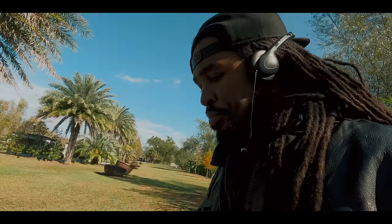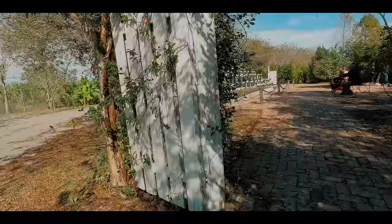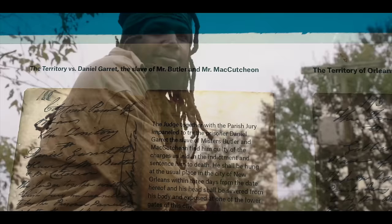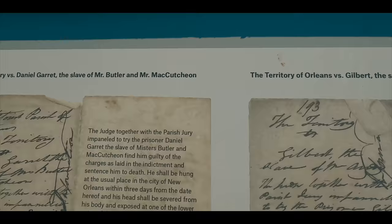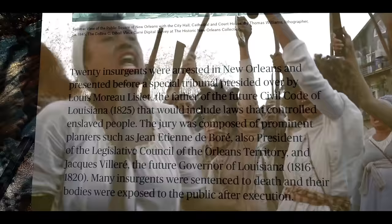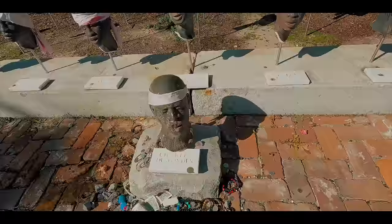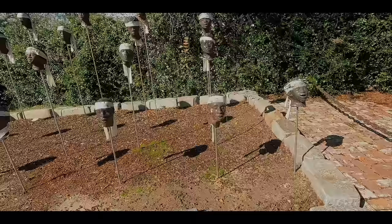The next stop would be one of the most significant of the day, as I saw the aftermath of the German Coast Uprising of 1811. In January 1811, enslaved individuals — primarily from the sugar plantations along the German coast of the Mississippi River — initiated a rebellion. Led by Charles Deslonges, a mixed-race slave, and other key figures, the rebels aimed to challenge the oppressive conditions of slavery and seek freedom. The rebels marched downriver toward New Orleans, looting plantations and recruiting more enslaved individuals along the way. The revolt was brutally suppressed by local militia and federal troops. The aftermath was severe, with the heads of executed rebels displayed on pikes along the river as a gruesome warning.